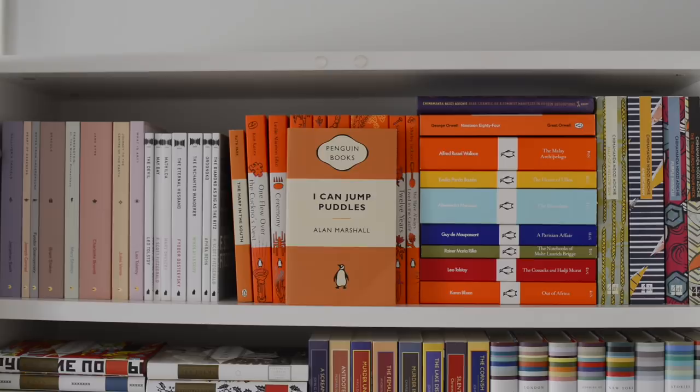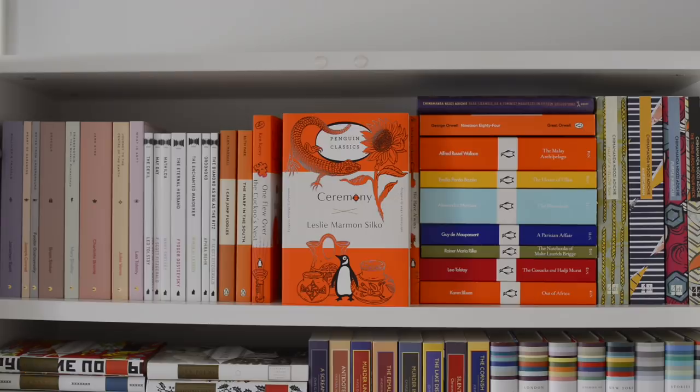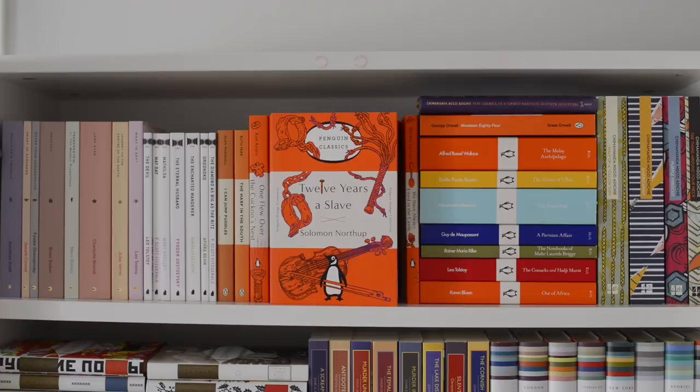Then we've got two Penguin books: I Can Jump Puddles by Alan Marshall and The Harp in the South by Ruth Park. Next to that we've got some amazing Penguin Orange editions: One Flew Over the Cuckoo's Nest by Ken Casey, Ceremony by Leslie Marmon Silco, The Snow Leopard by Peter Matheson, The Crucible by Arthur Miller — I just gotta say I love the little penguin in the pot on this one — The Joy Luck Club by Amy Tan, East of Eden by John Steinbeck, Twelve Years a Slave by Solomon Northup, and We Have Always Lived in the Castle by Shirley Jackson.